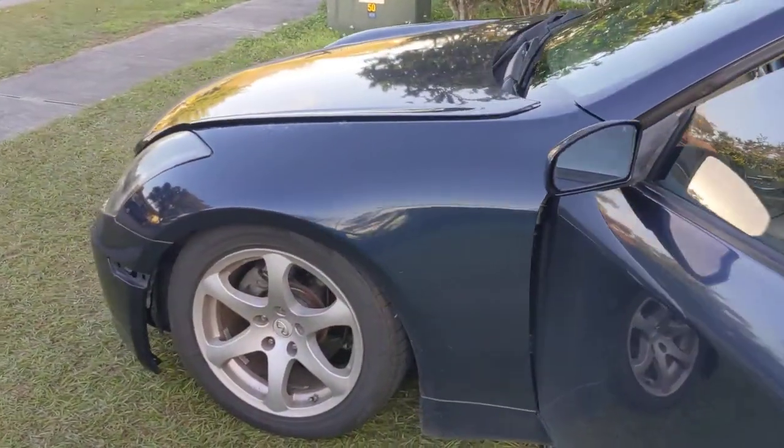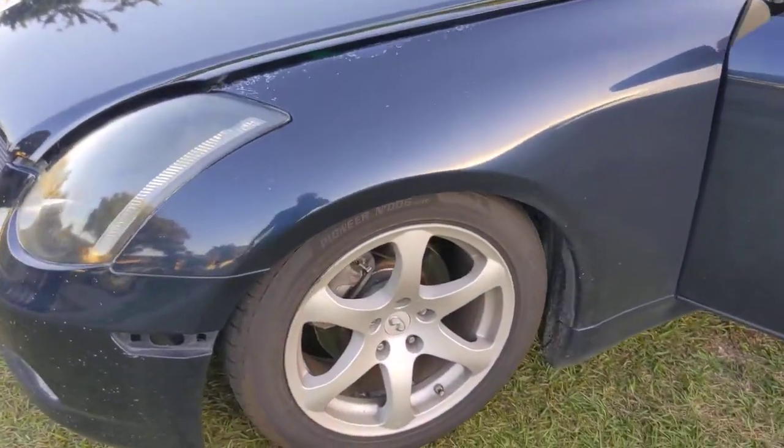By the way, she's lowered on BC coilovers — it's kind of hard to see, but hopefully I can show you the top of them from inside the engine bay.